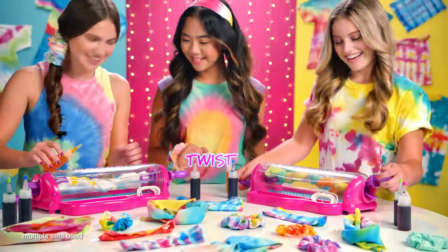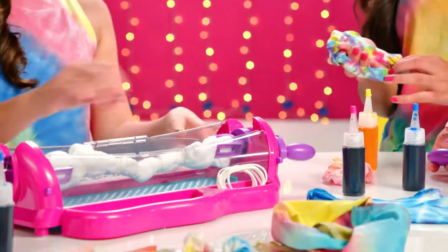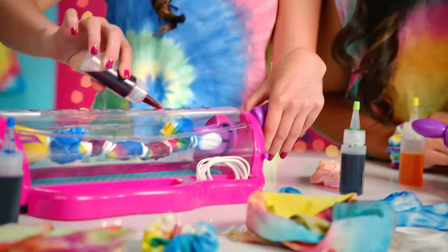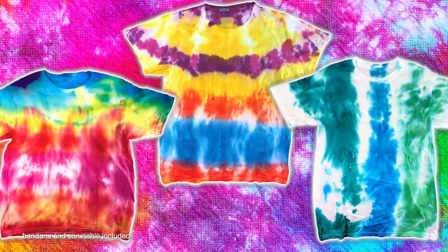Shimmer and Sparkle Twist color and tie-dye. Show what you got with the real Twisting Color Tie-Dye Studio. Twist color and create super bright tie-dye designs — so cool, so fun, so easy. Make hundreds of tie-dye designs: trendy t-shirts, headbands and more.